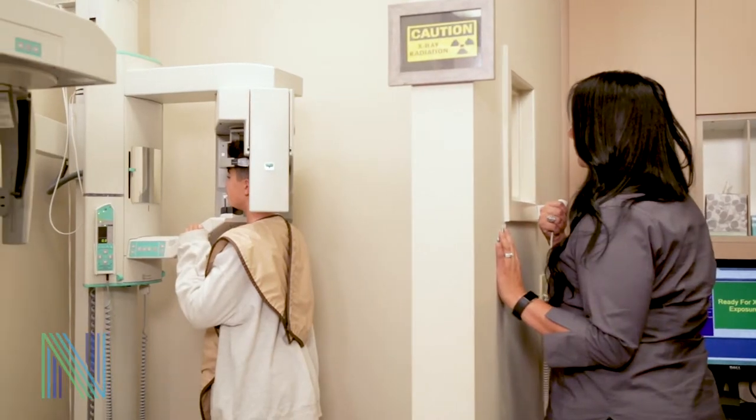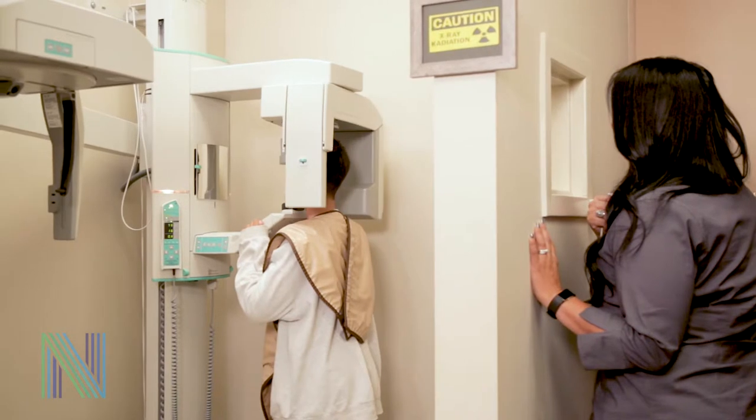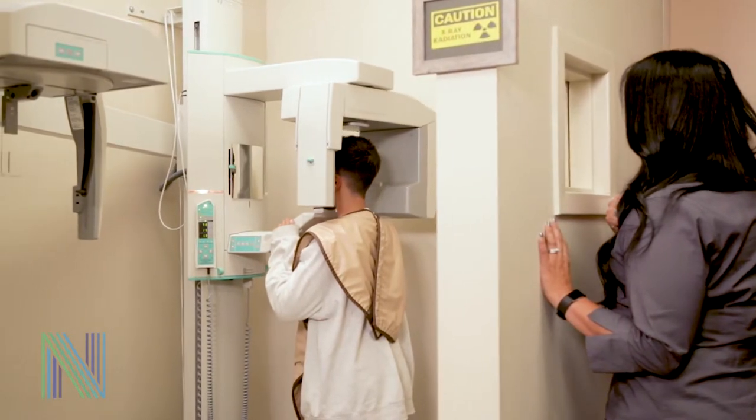Our state-of-the-art CBCT 3D x-ray technology is critical in helping diagnose impacted teeth and pinpoint their exact location.